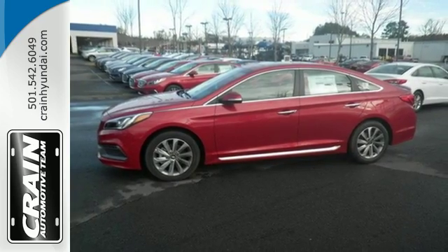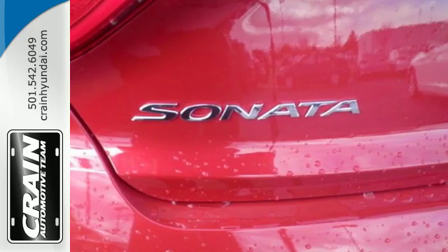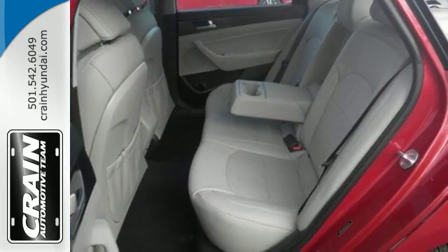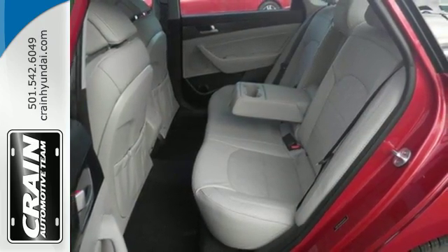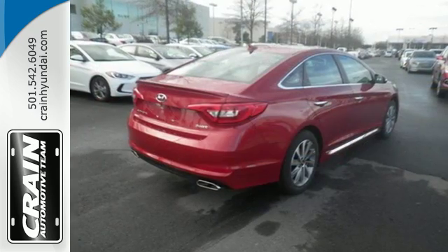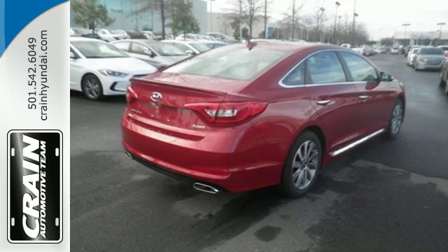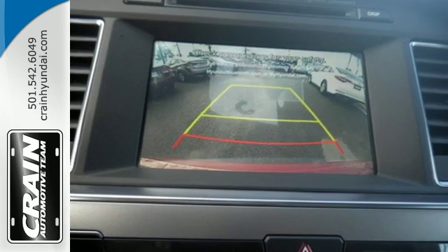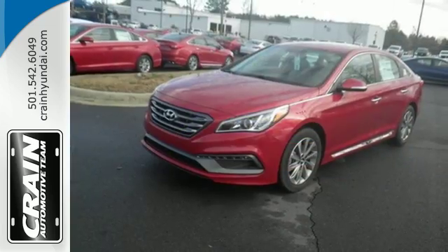With drive mode select with eco, normal, and sport modes at the ready, a simple touch of a button matches your Sonata's performance with your driving style. The comfortable and roomy interior is wrapped in a flowing and hypnotic exterior, adding alluring beauty to its long list of accolades. Strength, space, and sophistication contribute to a more satisfying experience every day.